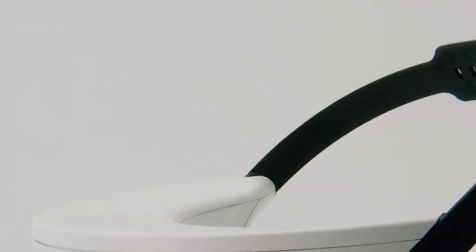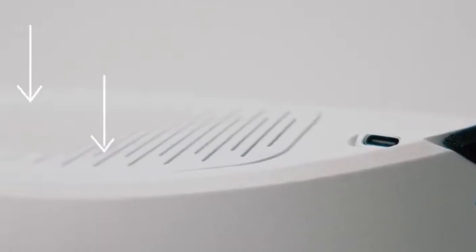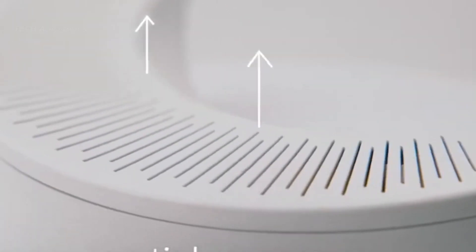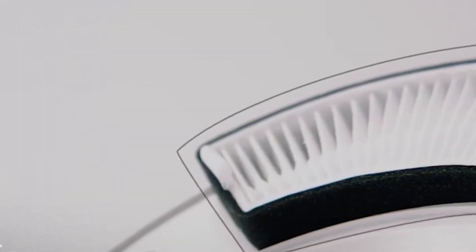Respiray is worn around the neck and has a rechargeable battery for up to 30 hours of continuous use per charge. The device is lightweight and portable, making it easy to use indoors and outdoors.